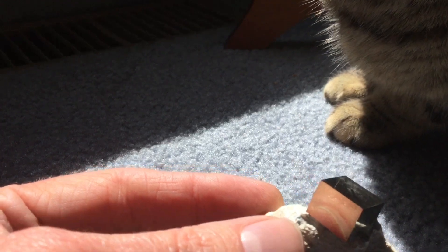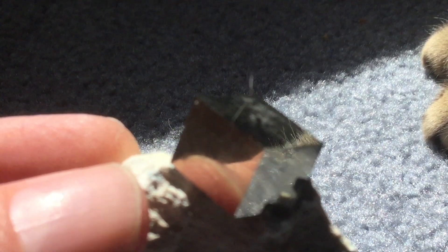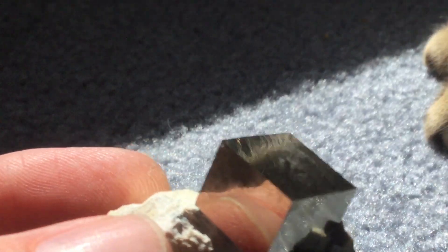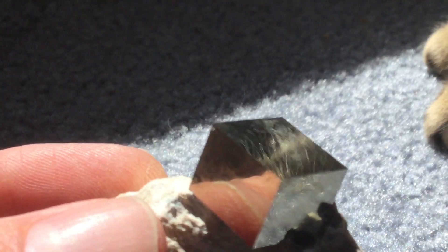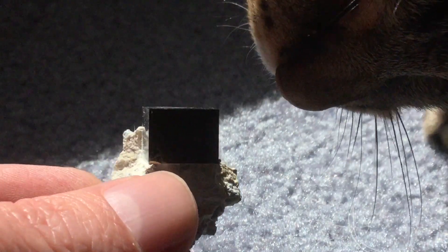Quite an attractive piece indeed. See if we can zoom in on it here. Very, very nice, and in natural sunlight, with a naturally soft and cuddly kitty here. Very, very nice indeed. Look at that. Beautiful.